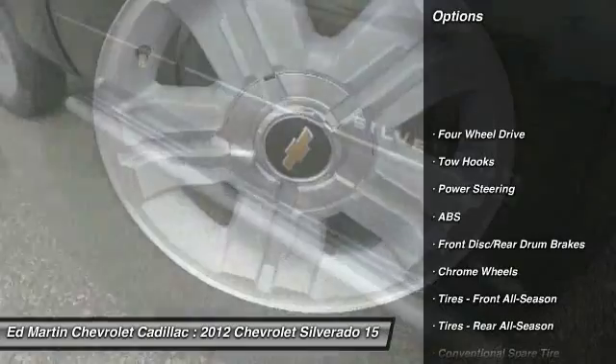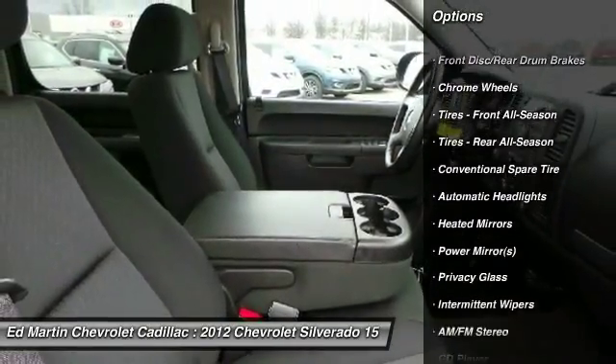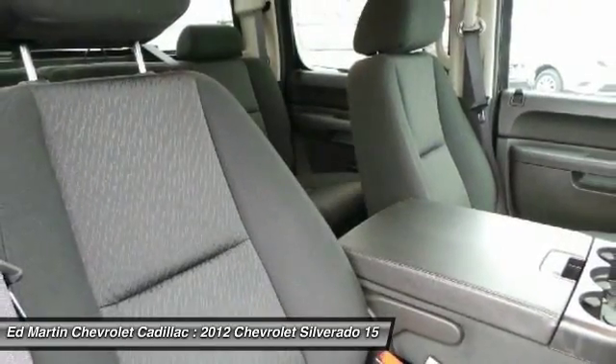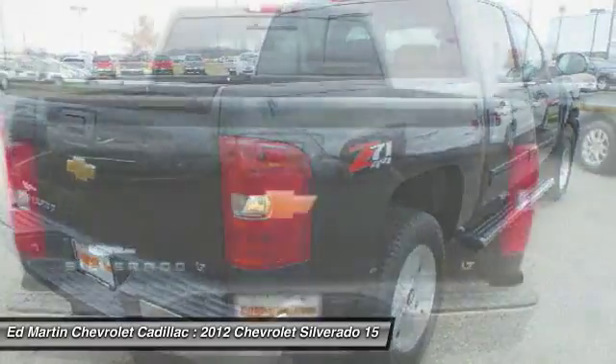Stability control. Traction control. Keyless entry. Anti-lock braking system. Leather-wrapped steering wheel. Power steering. Adjustable steering wheel. Driver airbag. Cruise control. Four-wheel drive.